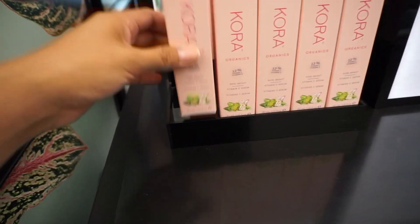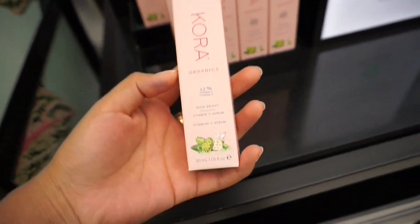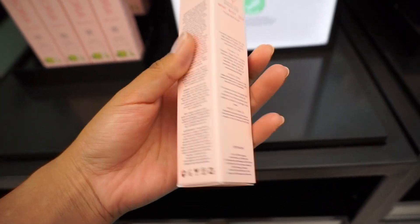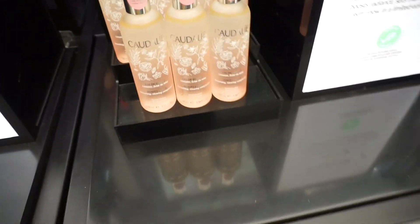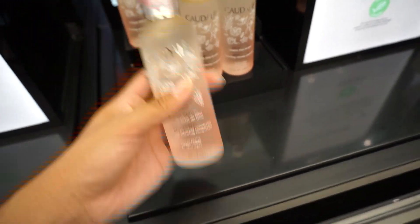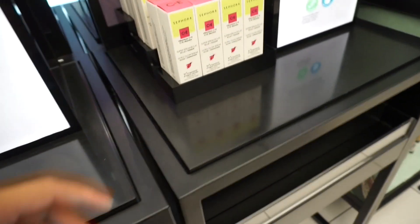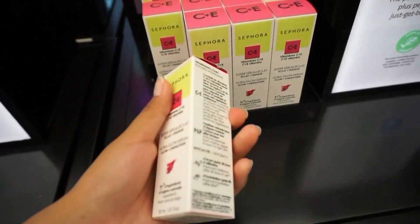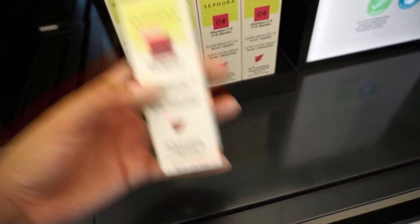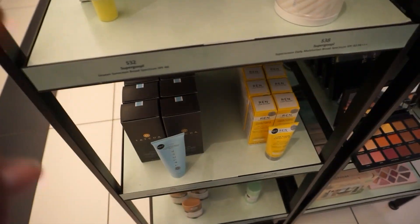Looks like we're on something — it's a vitamin C serum. Then there's Caudalie — oh my gosh, what is this? A beauty elixir with the cutest packaging ever. And we have something from Sephora Collection: the C&E serum and the Ultra Glow Serum. Cool, let's keep looking.